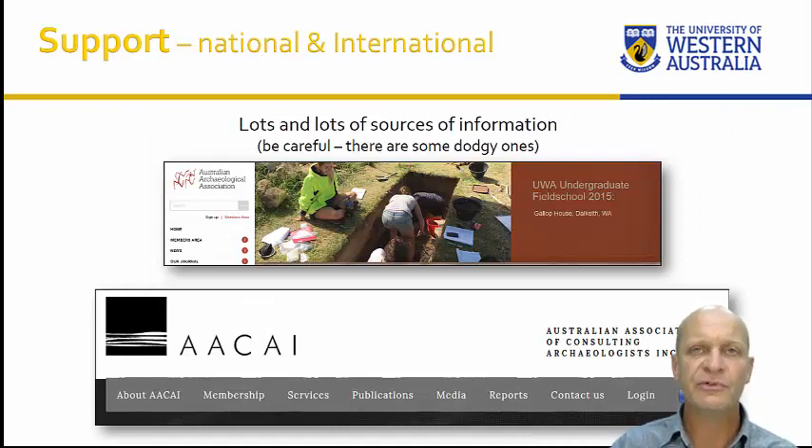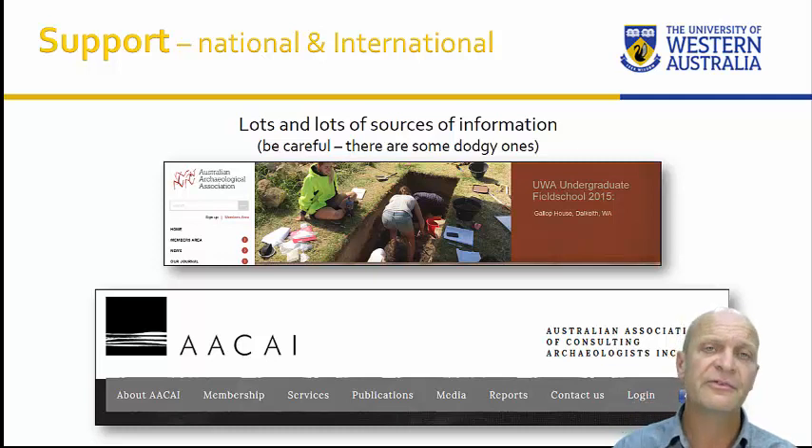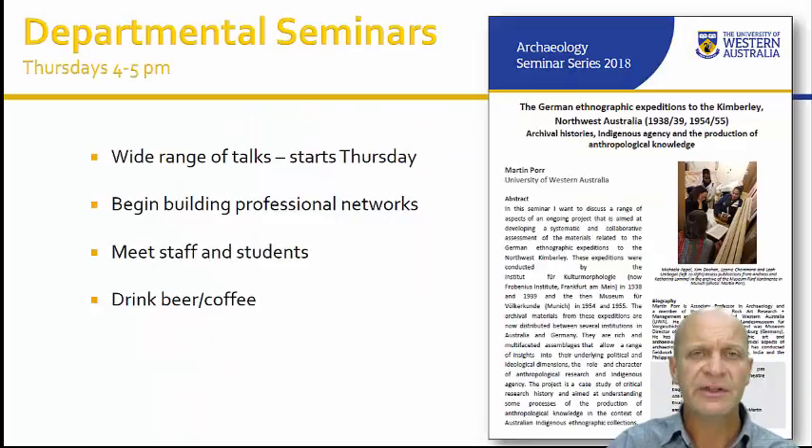Nationally and internationally, there's support too. Nationally, we have the Australian Archaeological Association and the Australian Association of Consulting Archaeologists — the professional bodies that govern how we work, ethics, practicalities, and legislation. You can join those even as a student. We also have weekly seminars every Thursday, 4 to 5, which everyone is welcome to join. You can learn about interesting things, see who the staff and students in the department are, extend your networks, and there's often a social event afterward.